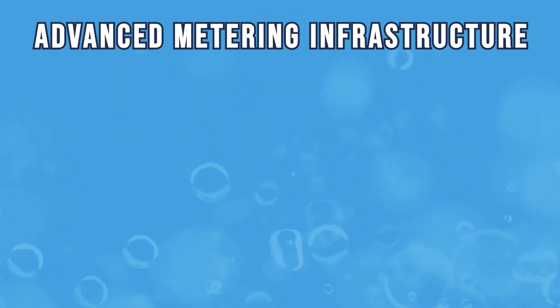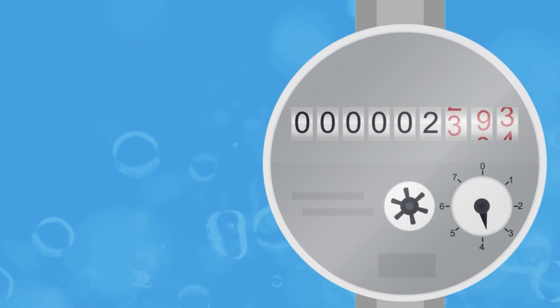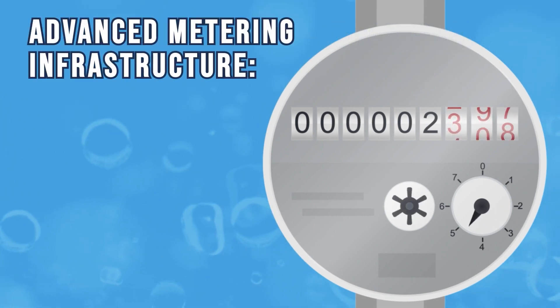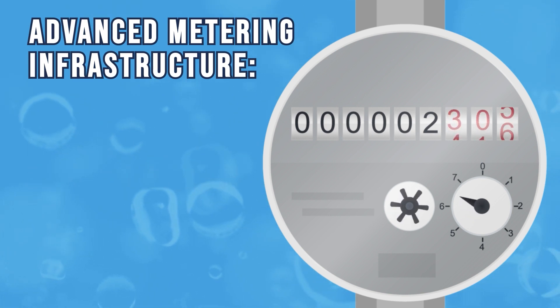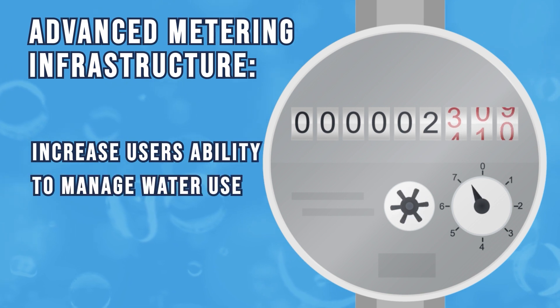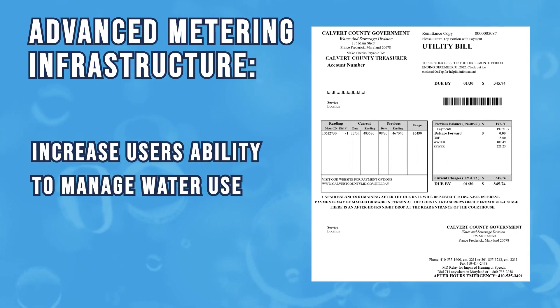Advanced metering infrastructure. Water meter technology and support services continues to innovate. Advanced metering infrastructure coming to Calvert County will decrease long-term operational costs and increase the individual user's ability to better manage their water use and thus better control their bill.